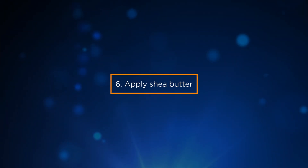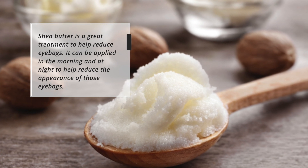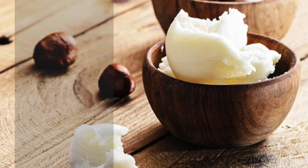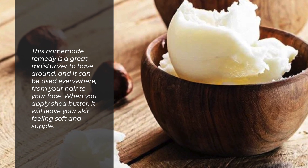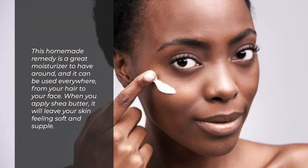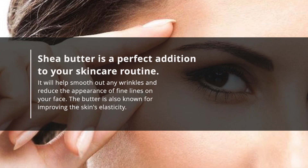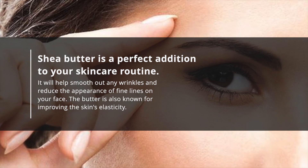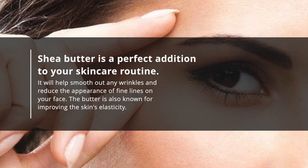6. Apply shea butter. Shea butter is a great treatment to help reduce eye bags. It can be applied in the morning and at night to reduce the appearance of those eye bags. This homemade remedy is a great moisturizer that can be used everywhere, from your hair to your face. When you apply shea butter, it will leave your skin feeling soft and supple, help smooth out wrinkles, reduce fine lines, and is known for improving the skin's elasticity.